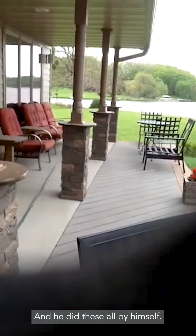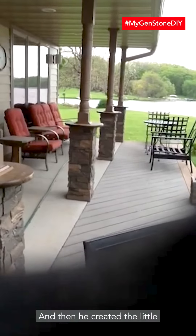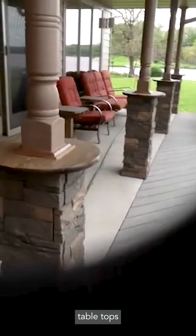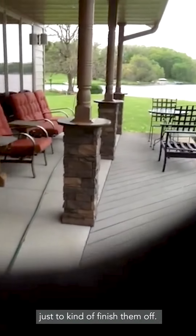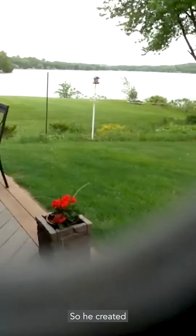He did these all by himself and then created the little tabletops as a cocktail table just to kind of finish them off. Then he had a little bit of product left over, so he created these little flower pots.